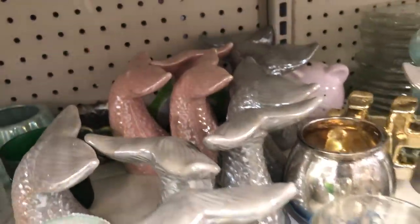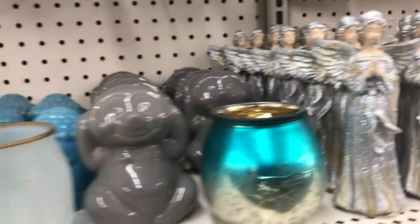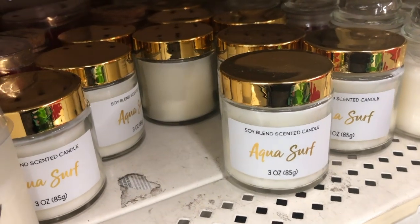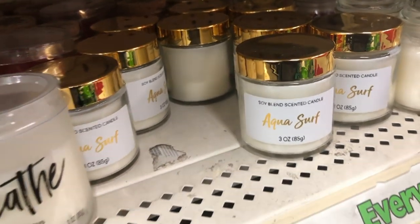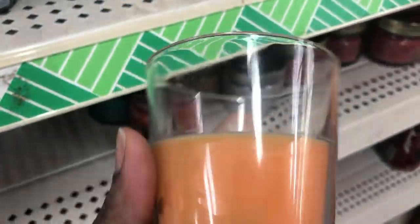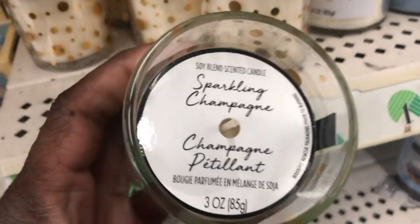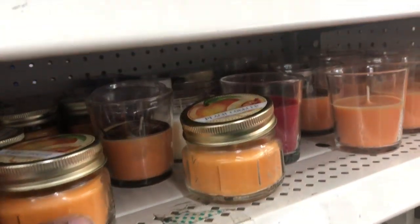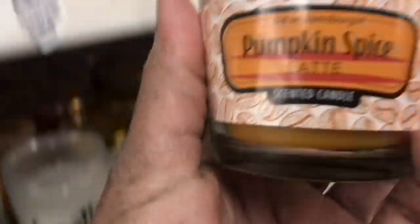They still have those available — those are new. They also have these hashtag and at-sign decorations, and they replenished the little mermaid tails. The buddha heads are new. There's a new scent called Aqua Surf, but it didn't really have much fragrance to me. The Spiced Apple Toddy candle smelled really good, though I don't like that it's only halfway full. They still have a lot of the Sparkling Champagne candles.